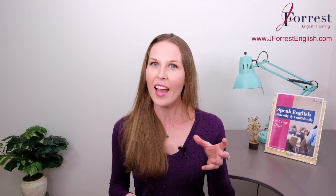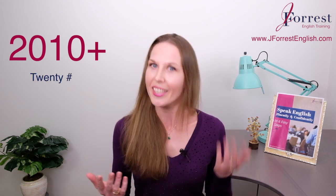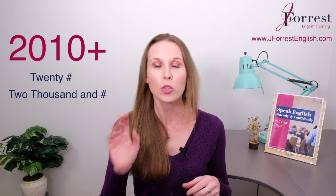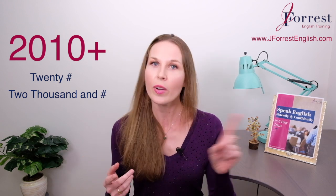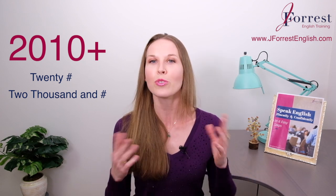But then when we get to 2010, we have our two choices again. So for 2010 and after, you can say '2010' or 'twenty ten' — 2010. You have your two choices: the double digits — '20' and the number — or 'two thousand': 2010, 2012, 2014, or you can say 'two thousand fourteen.' Notice there's no S on there — sometimes I hear students add an S. There's no S: two thousand ten, two thousand fourteen. So you have those two options.